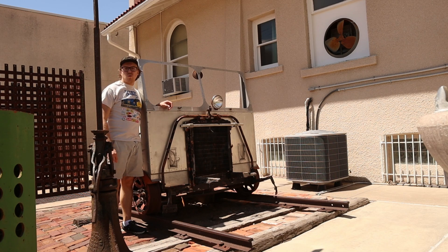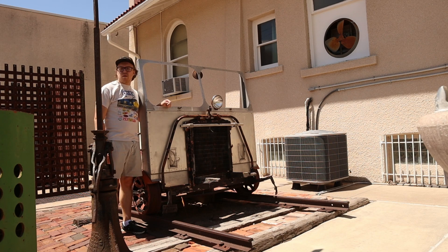This is what replaced the hand cars back then, until the maintenance on the railroad line became more modern than this, replacing them with something else.